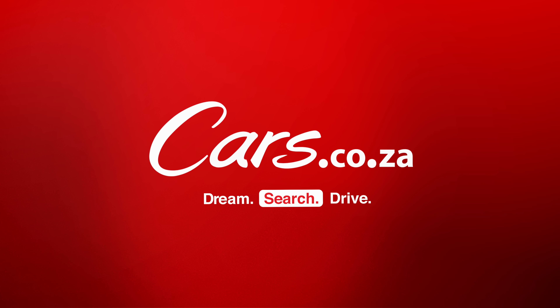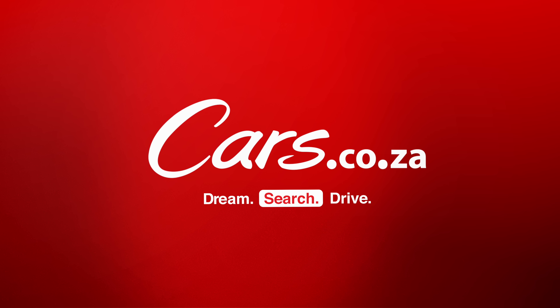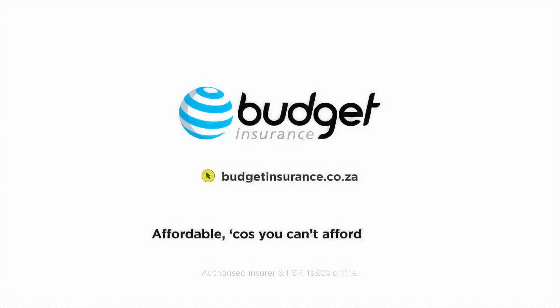Dream. Search. Drive. Cars.co.za. Budget Insurance — affordable, because you can't afford not to.